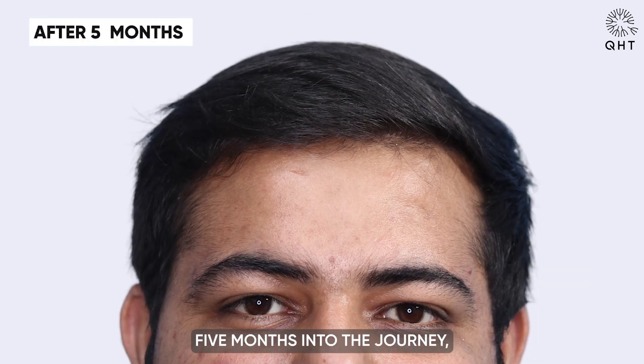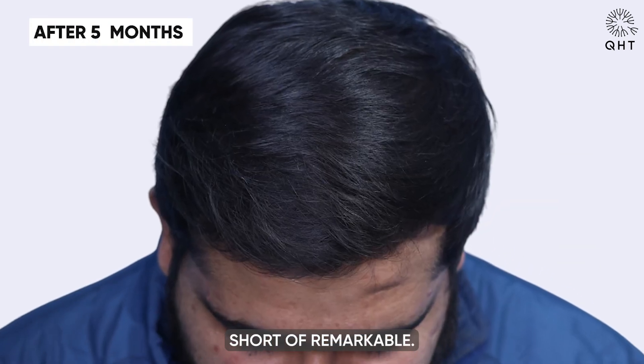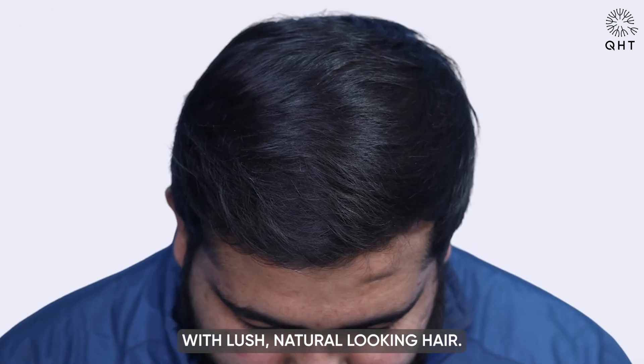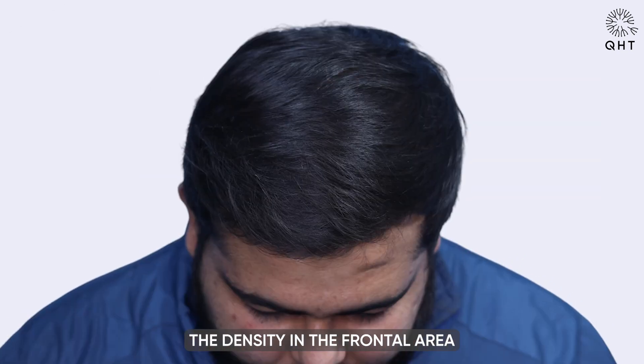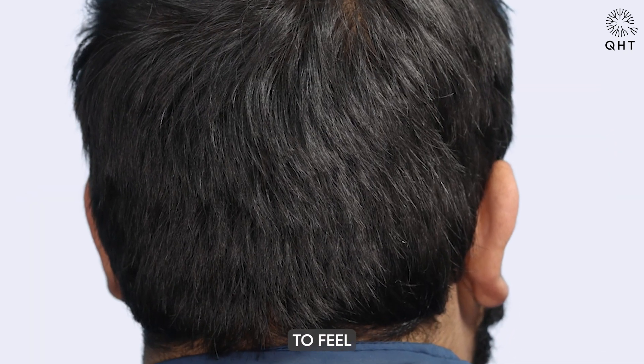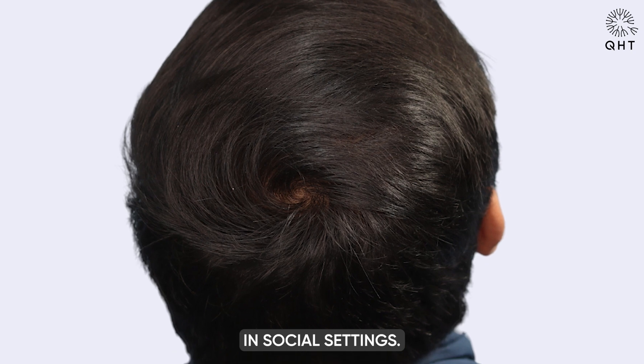Five months into the journey, the results were nothing short of remarkable. The patient's scalp was populated with lush, natural-looking hair. The density in the frontal area had significantly improved, and the patient began to feel more confident in social settings.